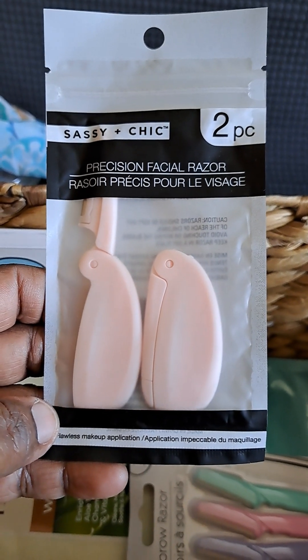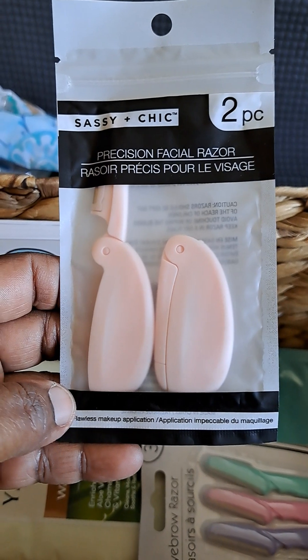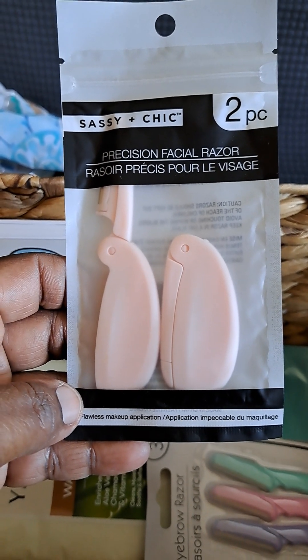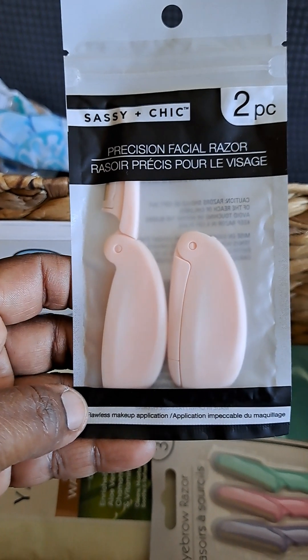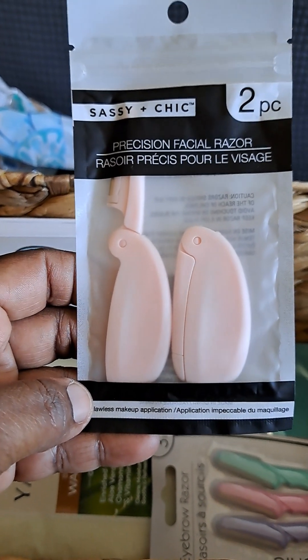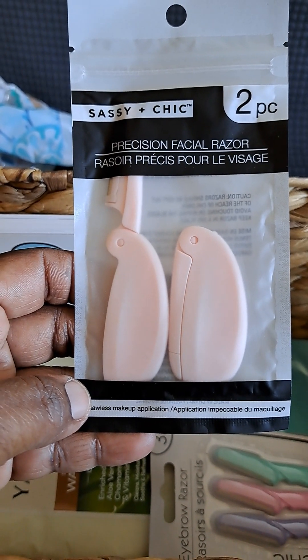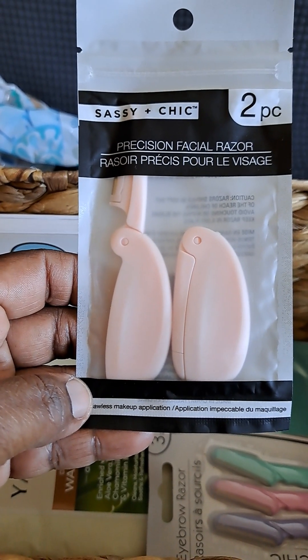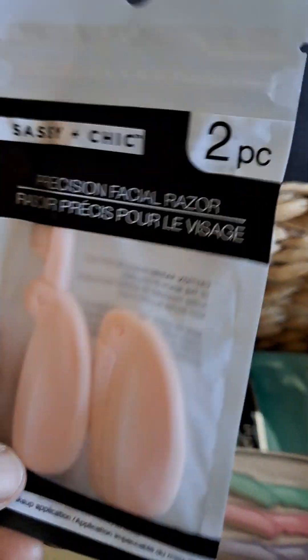Precision facial razor — because you know, some of us girls got the sideburns. I know I got sideburns almost like Elvis Presley-type sideburns, so I make sure I keep that shape. And look, you get two — that's a good buy. This comes from the Dollar Tree.